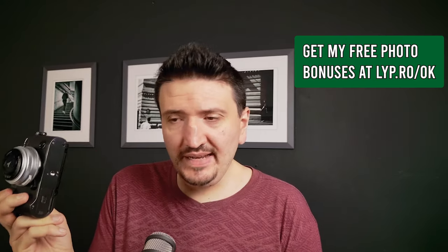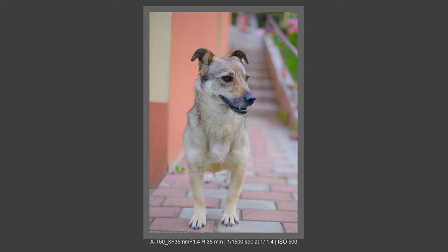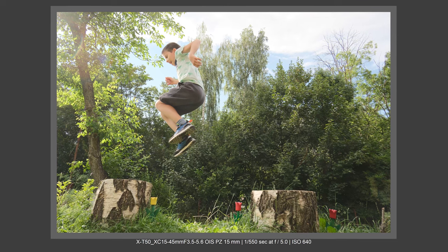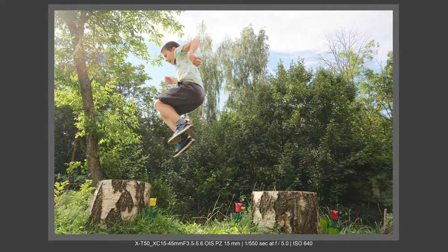You could say the X-T50 is expensive, but when you look at everything I've shown you, it really becomes a bargain. The firmware of the X-T50 is at another level compared to what Fujifilm has done until now. I really hope Fujifilm will raise the bar and improve other cameras' firmware too — the AF and all the features this camera delivers are at a completely different level.